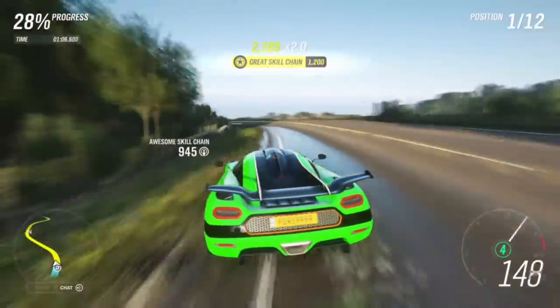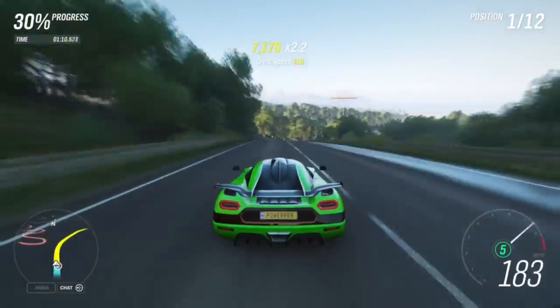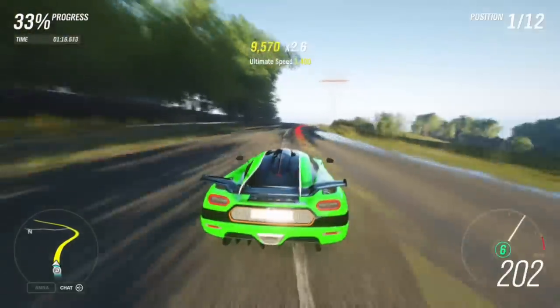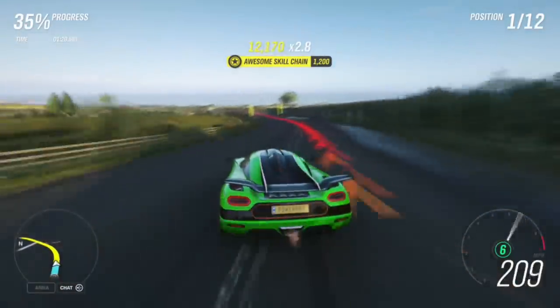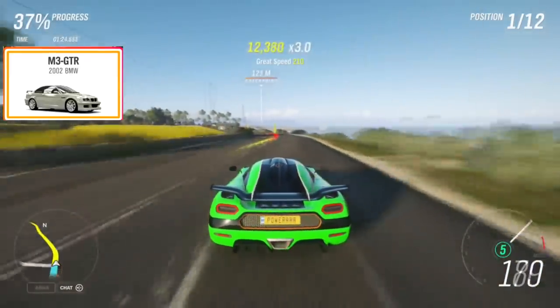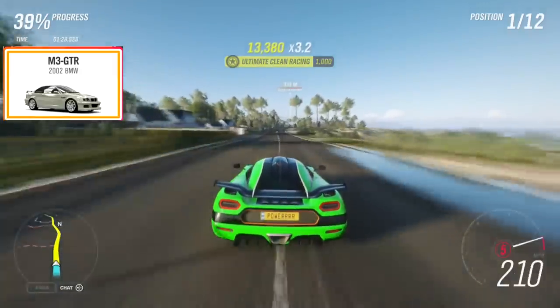So jumping straight into the new cars we're expecting. The BMW Z4 Roadster — the brand new 2019 one — is being added into the game, I believe through one of the new features I'll get to later. A Pontiac GTO is being added. The BMW M3 GTR, which is a very rare car, is also being added, which is pretty cool.